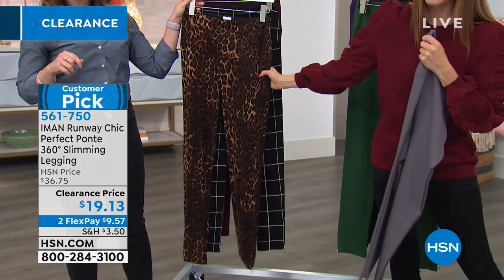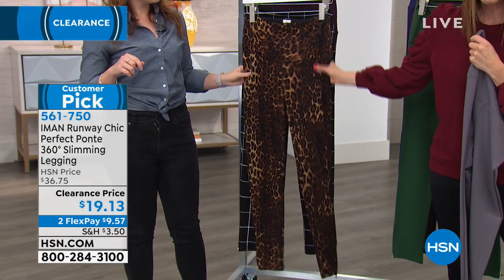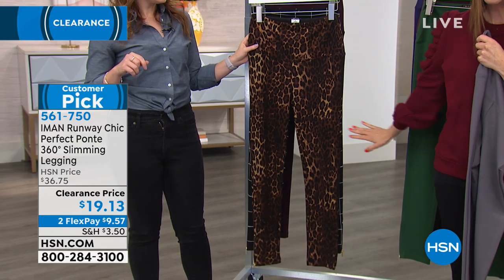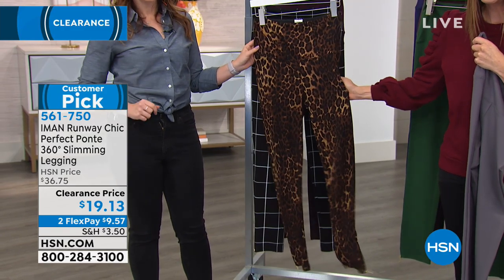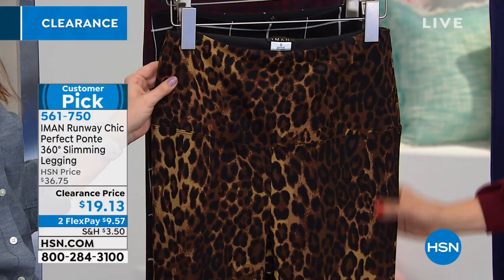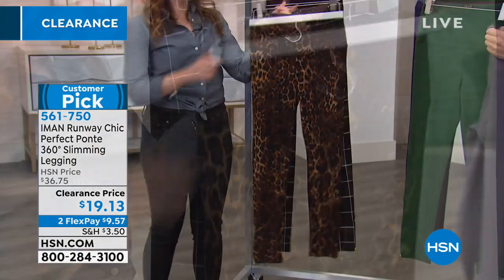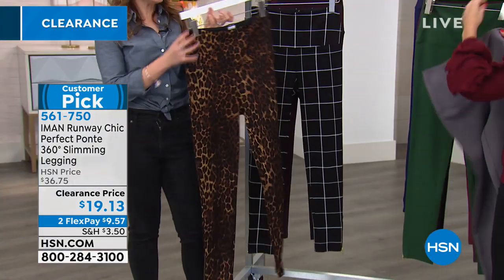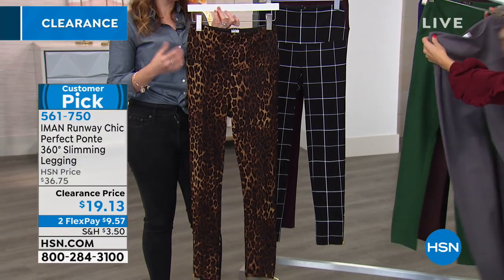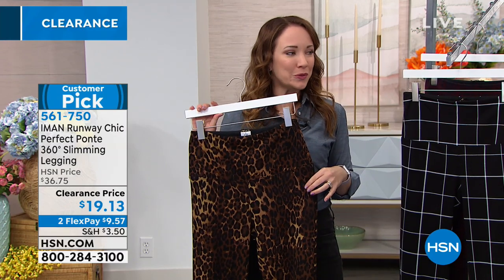The leopard — why not? For $19.13, if you don't have something fun and fabulous, a little wild and crazy, you don't have to spend $190 for something that looks like a designer couture pair of leggings. You're getting Iman for $19.13. We still have most sizes in the leopard. I think this is a classy leopard — she's done a really good job with this print. It's based in black, so if you want something a little sassy, go for the leopard print.